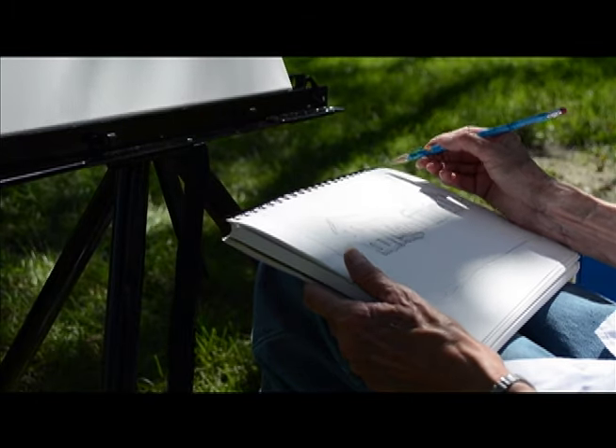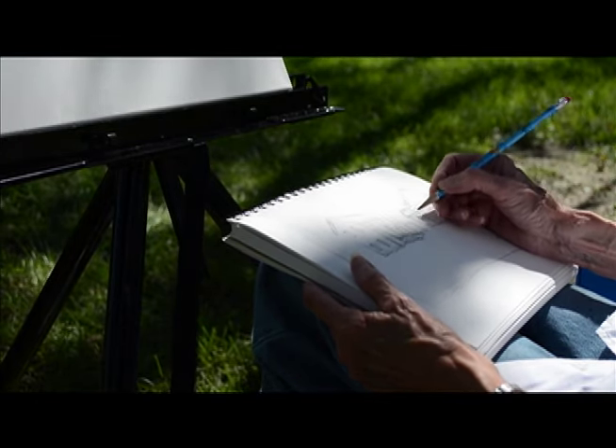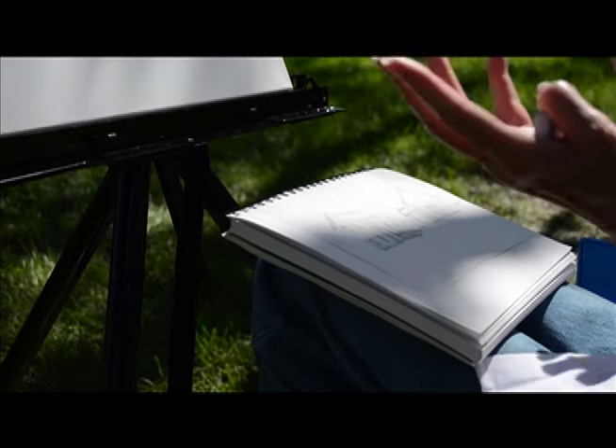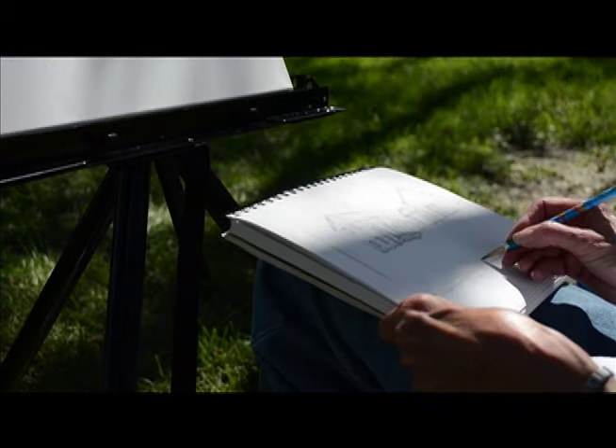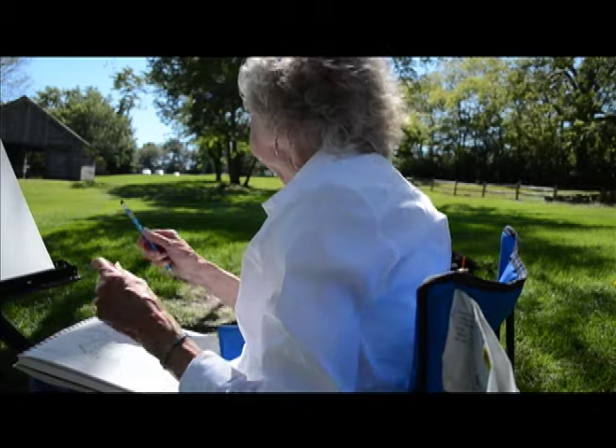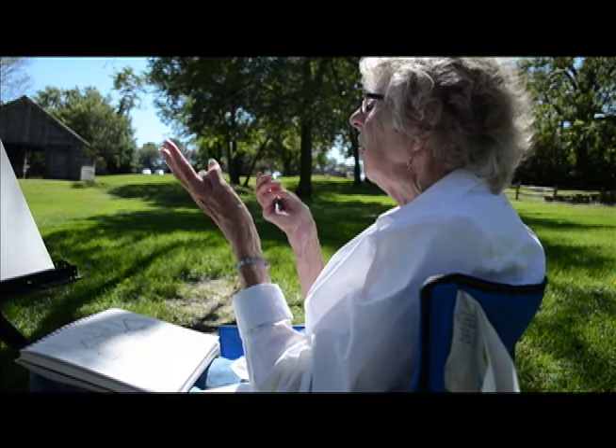I love to go out and paint on the spot. They call that plein air painting and I like doing that because you can get a feel of a scene so much differently. You can get the mood and the colors are different.